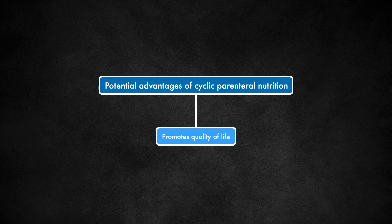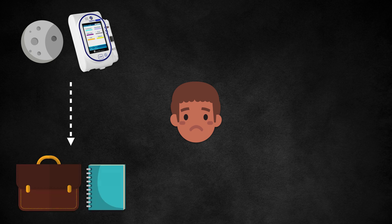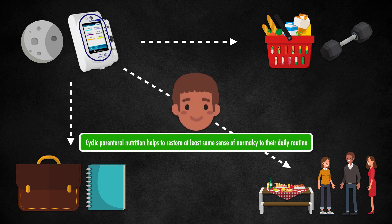The primary advantage of a cyclic infusion is that it promotes quality of life. A continuous infusion can become a barrier to patients who require a long-term infusion, because it forces them to be hooked up to a mechanical feeding pump all day and all night. A cyclic infusion allows them to be free from the pump for much of the day, making it easier to participate in daytime activities like traveling to and from school or work, shopping and exercising, and socializing. Cyclic parenteral nutrition helps to restore at least some sense of normalcy to their daily routine.